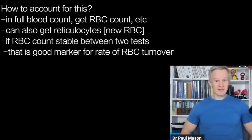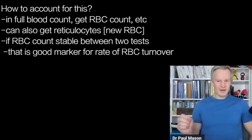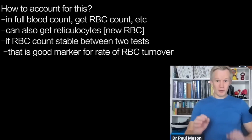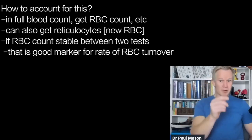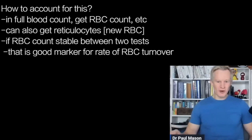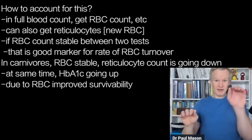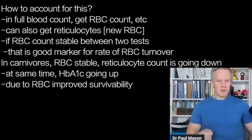Fortunately, there is a way we can actually assess for this in the blood. When we do a full blood count, we get hemoglobin, red cell counts, and so forth. We can also get — although we don't always ask for it — something called reticulocytes. A reticulocyte is a new red blood cell. If you're in a steady state and your red cell count is stable between two blood tests, then the rate of red blood cell production is a pretty good surrogate marker for the rate of red blood cell destruction or turnover. In carnivores, their blood cell count is staying stable, their reticulocytes — new red blood cells — are going down, and at the same time their HbA1c is going up. This gives us insight that the increased HbA1c is actually a consequence of improved red blood cell survivability.